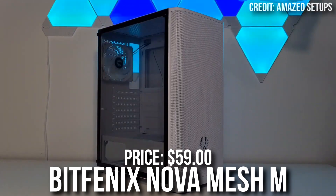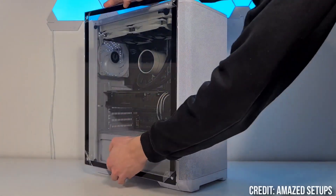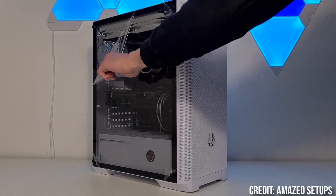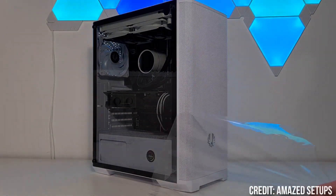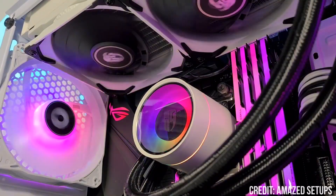For the case, we have the BitPhoenix Nova Mesh Micro ATX Mini Tower Case. This one is a really clean-looking case with a front mesh panel, so the airflow is going to be really good. It already comes with three pre-installed fans for a price of $60, which is one of the cheapest cases on the market and, in my opinion, one of the best in terms of price-to-performance, because you get excellent airflow, three pre-installed fans, and a decent price.